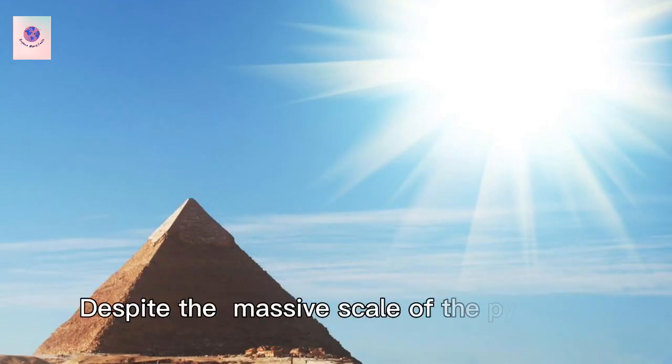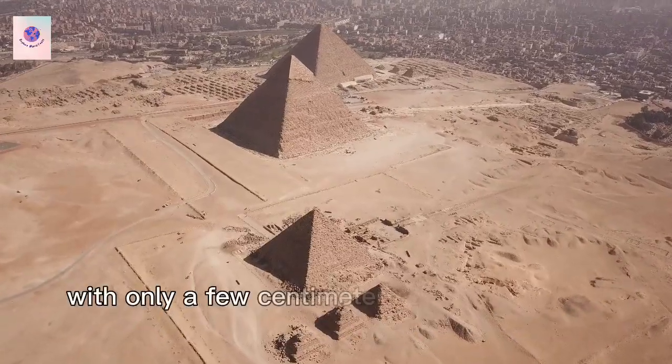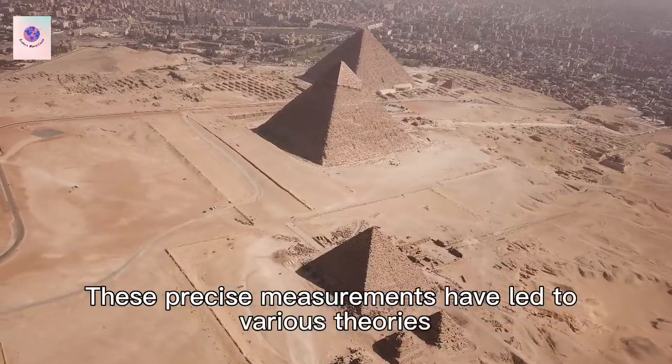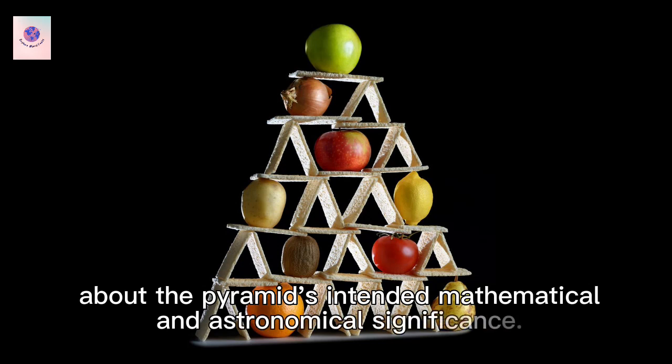Despite the massive scale of the pyramid, its foundations are remarkably level, with only a few centimeters of variation over the entire base. These precise measurements have led to various theories about the pyramid's intended mathematical and astronomical significance.